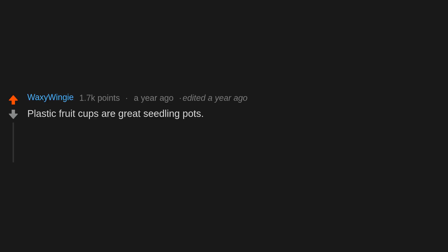Plastic fruit cups are great seedling pots. Have a toddler — enough said.